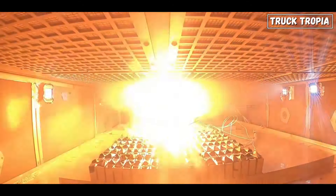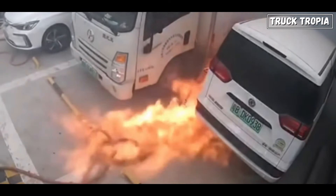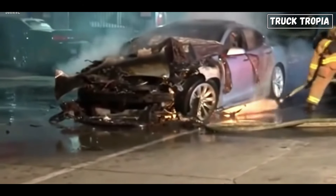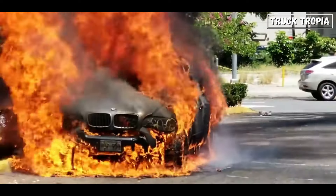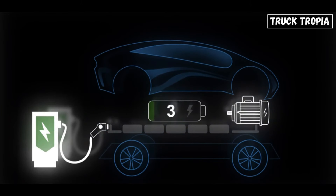Lithium-ion batteries can catch fire due to a phenomenon called thermal runaway. This occurs when the battery's internal temperature rises rapidly, leading to a chain reaction of further heat generation and chemical reactions within the battery cells. Several factors can trigger thermal runaway, including overcharging, puncture, manufacturing defects, or exposure to high temperatures. During thermal runaway, the electrolyte inside the battery can vaporize, causing pressure to build up within the cell. This pressure may rupture the battery casing, releasing flammable electrolyte and gases. The high temperatures generated can also cause the battery's electrodes and other components to ignite, further fueling the fire.